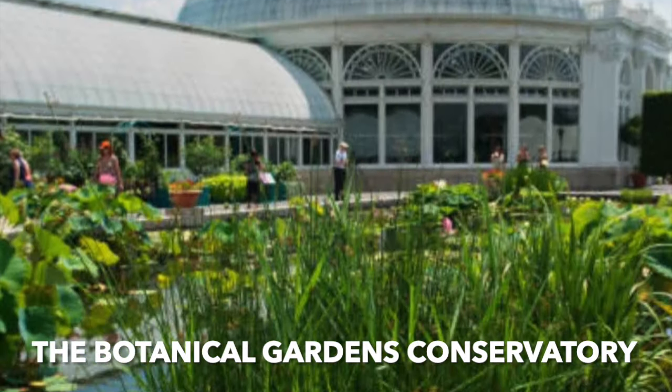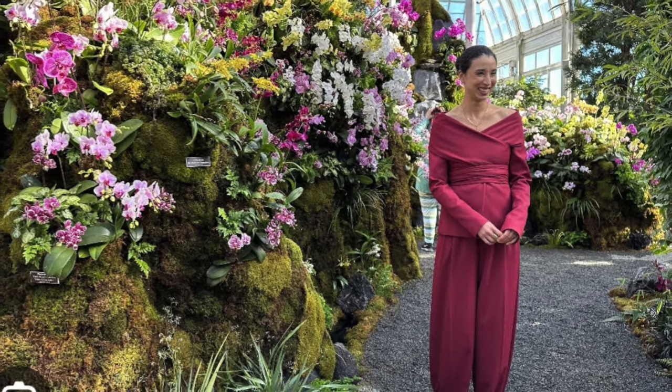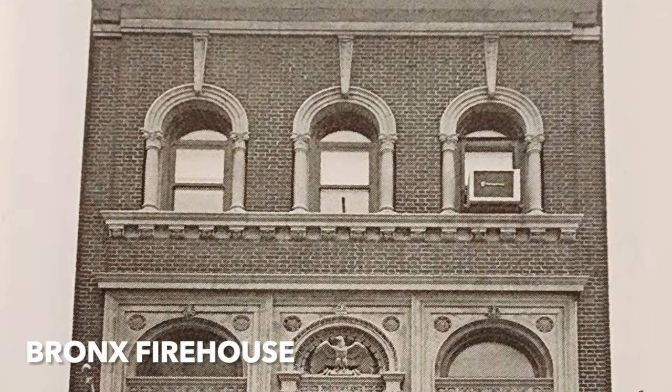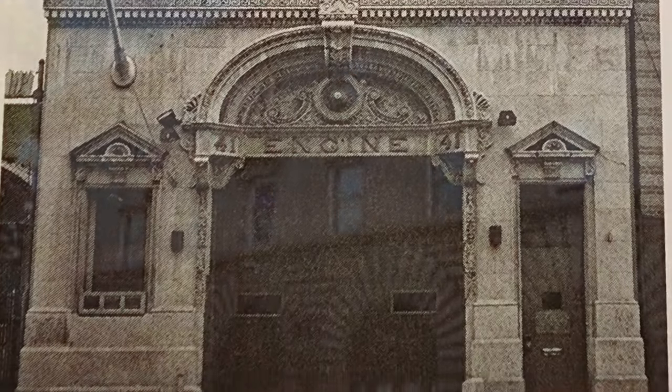Martin Euclid Thompson was involved in many of the early 19th century New York projects. The Botanical Gardens Conservatory, 1899, by William Cobb, was renovated totally in the last 20 years or so. It's a wonderful place to visit and it's where they have the famous Christmas show with the model railroad that has models of many New York landmark buildings. The Bronx Firehouse, done in 1902 by Alexander Stevens, is still in existence.